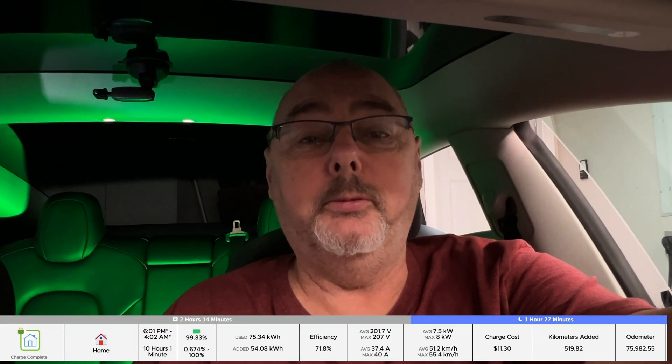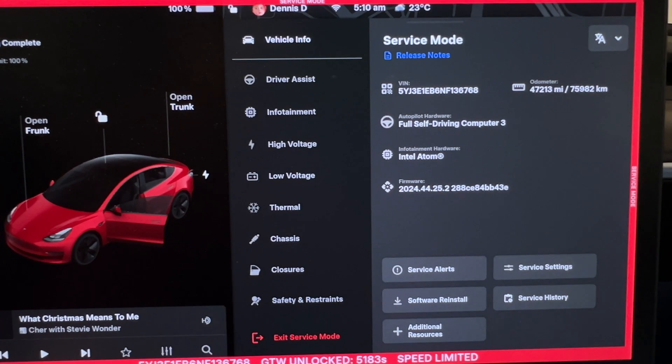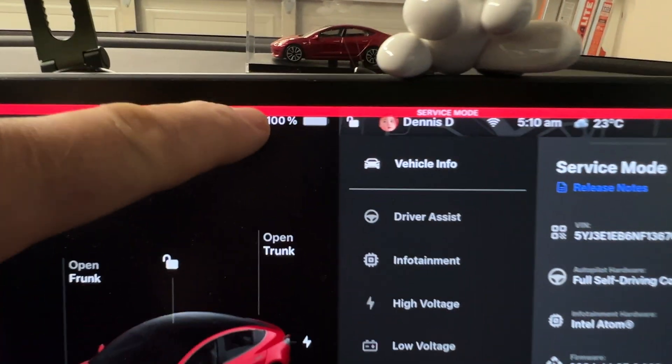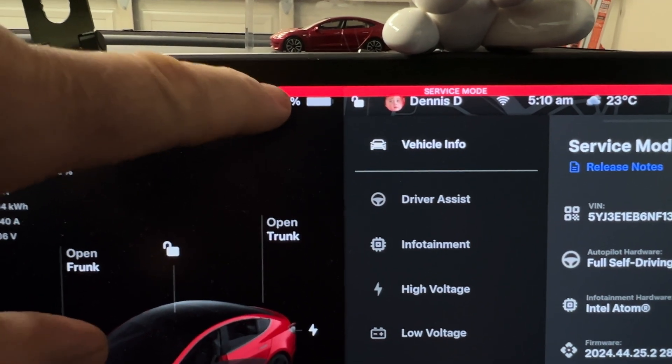It's Christmas Day now — the test has completed. The battery drained itself down to about 1% and has now charged back up to 100%. It's just after 5 a.m. on Christmas morning, so let's take a look at the results. As you can see, we're up to 100% and the estimated range is 523 kilometers.